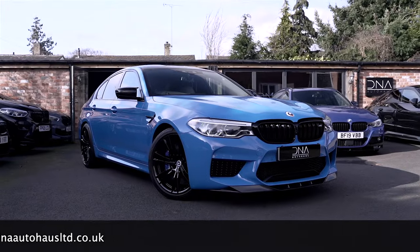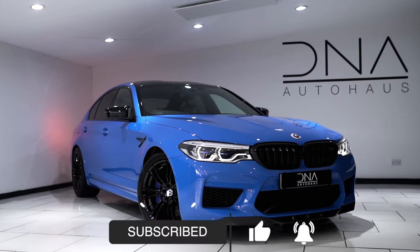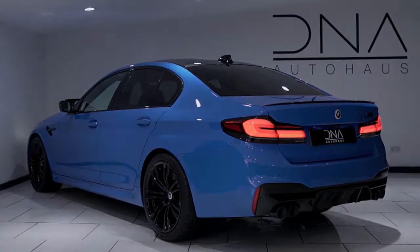Make sure to follow us over on our Instagram page at dna__autohouse for the latest stock updates and services. We'll see you in the next one.